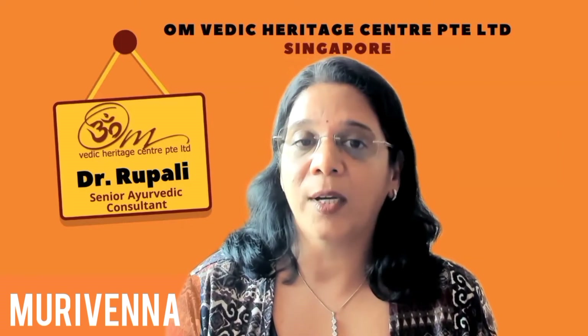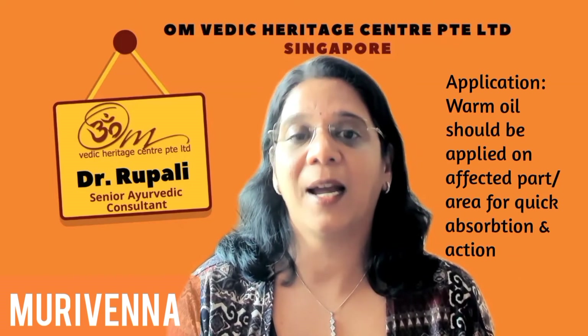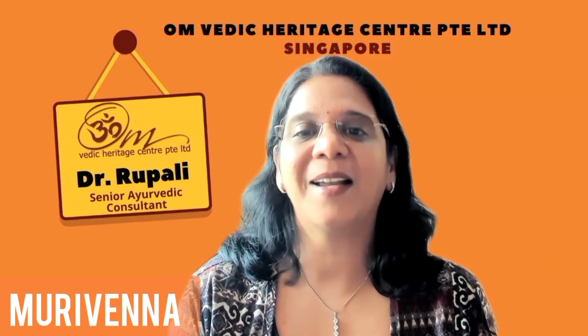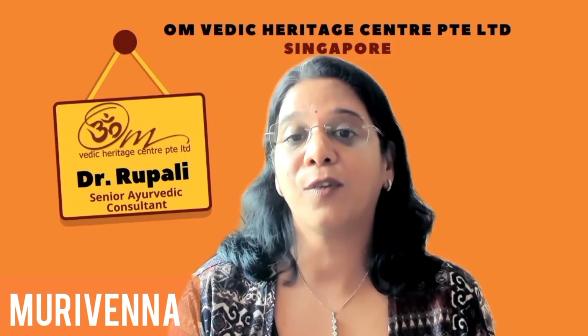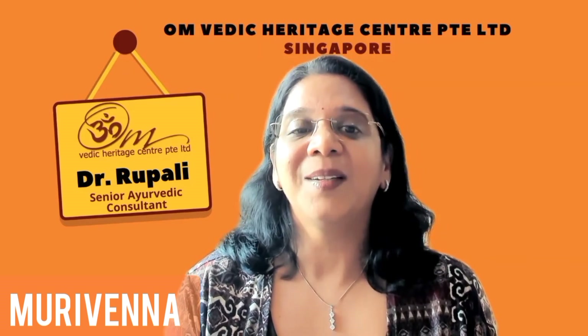Warm oil should be applied on the affected part to ensure quick absorption and action. I strongly recommend that this versatile Murivenna oil should be a part of your first aid box due to its wide range of health benefits. That is about Murivenna thalam. Thank you.